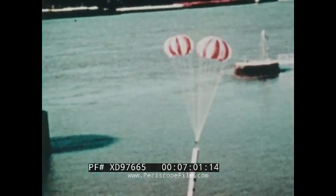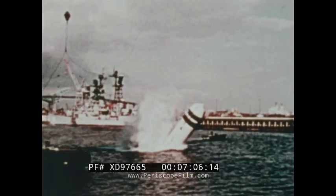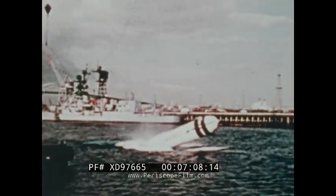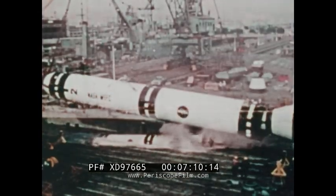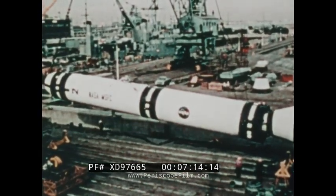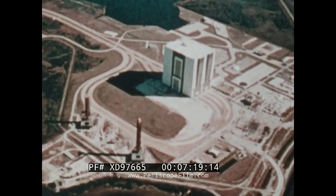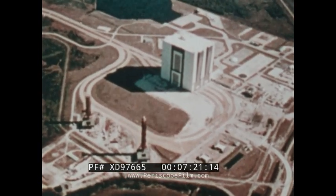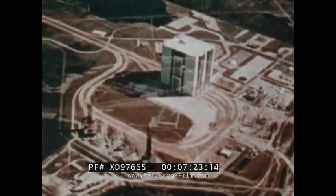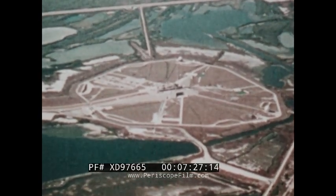A unique aspect of the shuttle flights will be the parachute recovery of the solid booster rockets — they will drop back to Earth for use on later missions. The John F. Kennedy Space Center in Florida is one of two launching sites for the space shuttle in the 1980s and 1990s; the second will be Vandenberg Air Force Base in California.